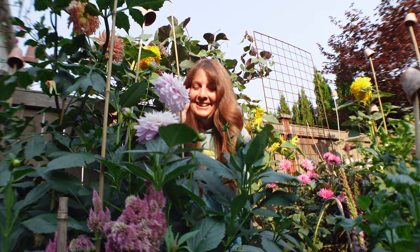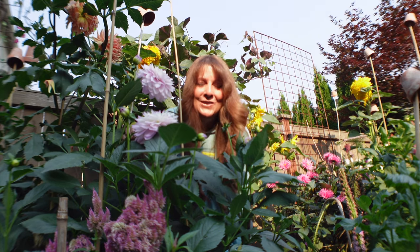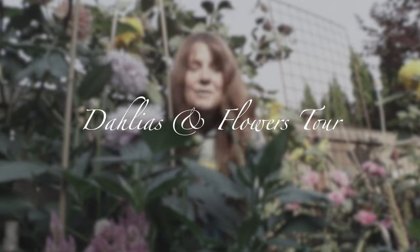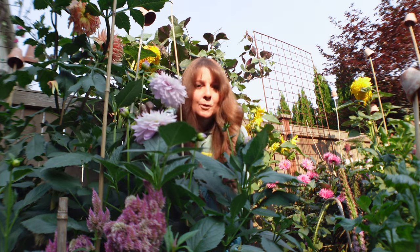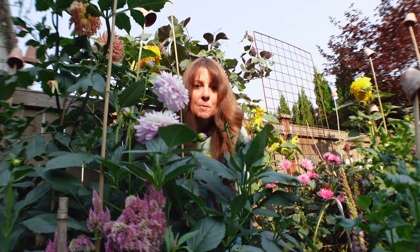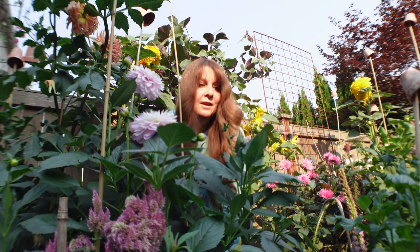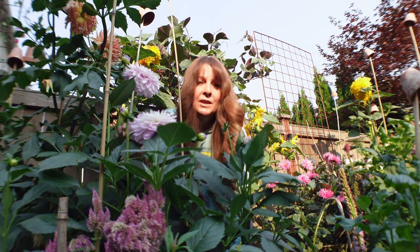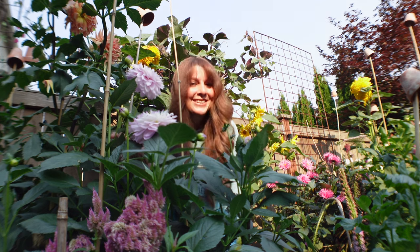Hi, I'm in my dahlia patch today and I have some beautiful flowers to show you, hopefully to encourage you to grow some yourself. If you're new to dahlias, there are many different types — the water lily, pom-poms which are great for flower arranging, dinner plates which are the really big ones, and cactus. So many varieties you can grow. I'll show you a tour of all the flowers growing.